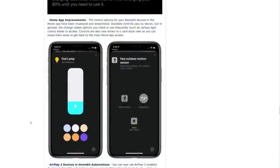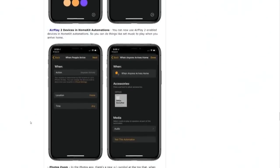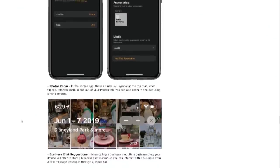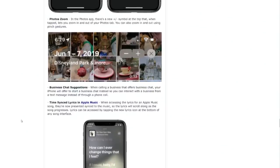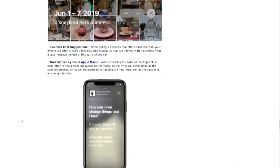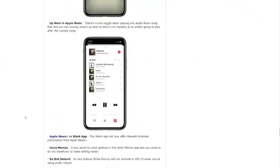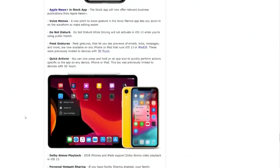Improvements in HomeKit — we talked about that on iOS Today. Micah Sargent was on — he's a HomeKit expert. We talked about the new iOS 13 HomeKit features including the new camera features, which will be great. Photo zoom: you can zoom in and out of your photos tab with a pinch gesture. Time-synced lyrics in Apple Music — we talked about that. Up next in Apple Music, voice memos — a new pinch to zoom in the voice memo so you can zoom in on the waveform. That's good for editing waveforms.